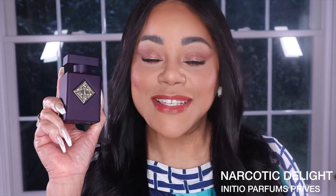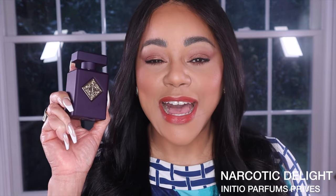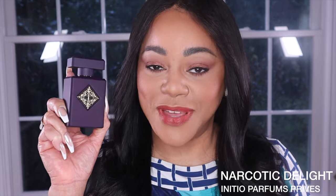Narcotic Delight was launched in 2024 and it is part of the Carnal Blends collection, which is the same collection that Side Effect — the fragrance it's being compared to — is also part of. Since picking it up, I've had the opportunity to test it for three full days, on paper and on skin. I also had an extra half day of testing where I compared it side by side to Side Effect. So let's take a look at the notes of this beauty.